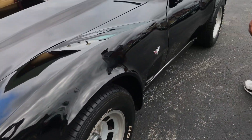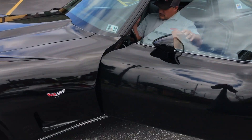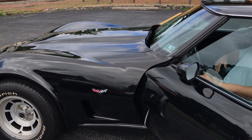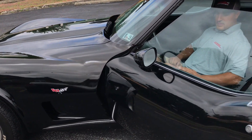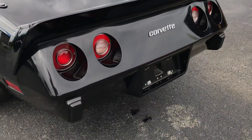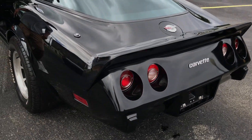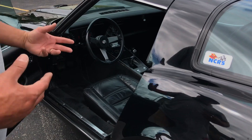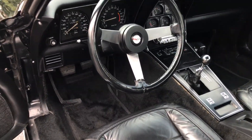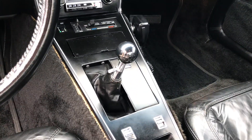I'm going to go ahead and start this car up so you guys can hear it run. It's perfectly smooth. If you come up here, I have the air conditioner on — it does work, it blows cold. All the gauges work. It does have the CB radio option. You can see the original four-speed shifter again and the power windows.